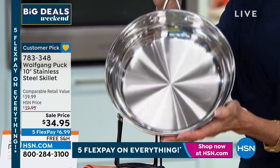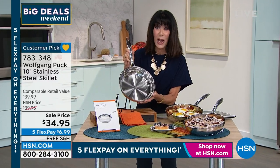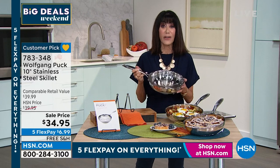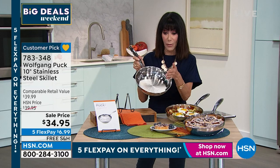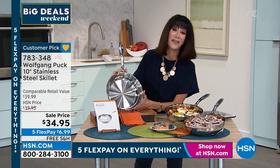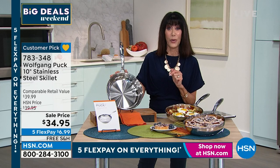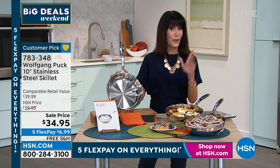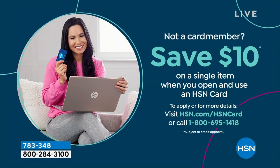These pans come with a manufacturer's limited lifetime warranty. We want to get you started cooking easily and with fun in the kitchen. Today we have it marked from $39.95 down to $34.95. The five flex pay payment brings it down to about $6.99 on any credit card, debit card, PayPal, or Apple Pay. And if you do not yet have the HSN card today, we're giving you $10 — find out more by calling the number on screen or going to hsn.com.